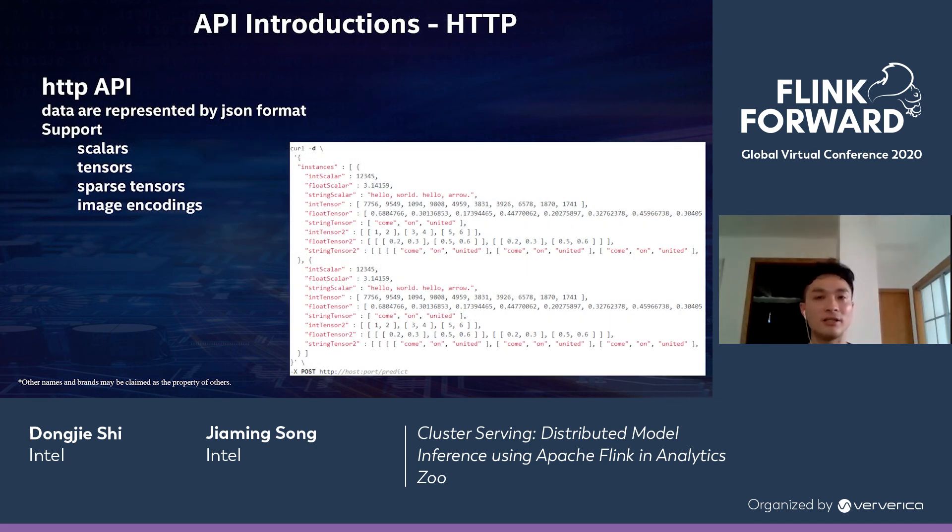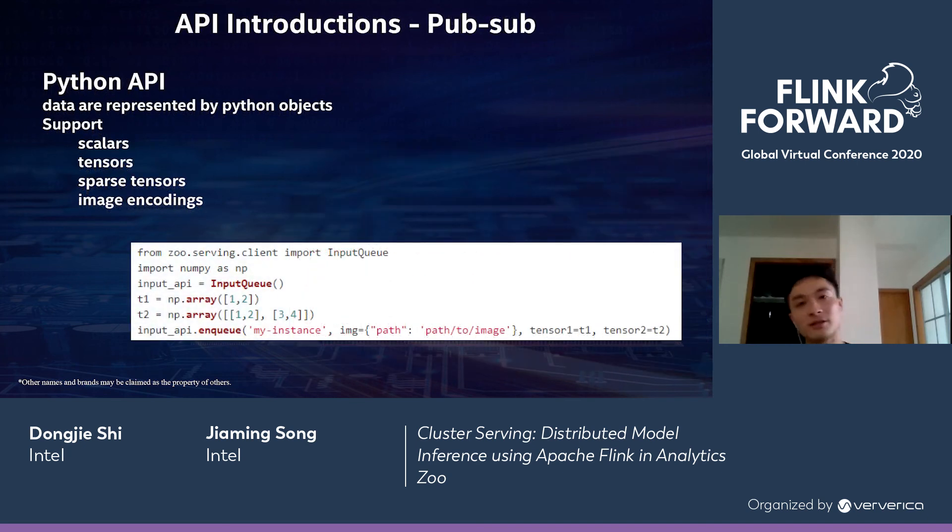Let's take a look at the HTTP API. It supports scalars, tensors, sparse tensors, and image encodings — all kinds of data types. All these data types can be described in JSON format and used as a request to ClusterServing. For the PubSub Python API, it also supports all the same data types, but the difference is that it requires an input queue object and tensors are described as NumPy arrays. In the example, we generate two tensors using the NumPy module and then use an input queue object to enqueue our data.